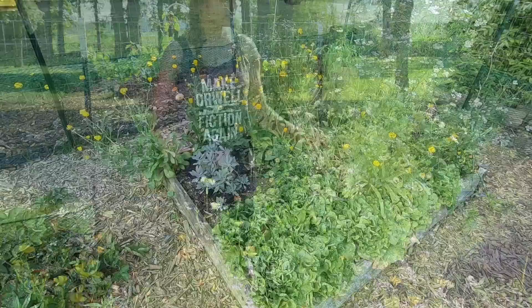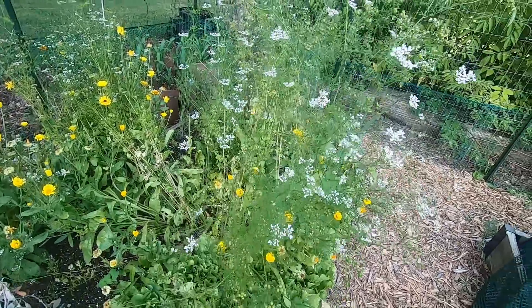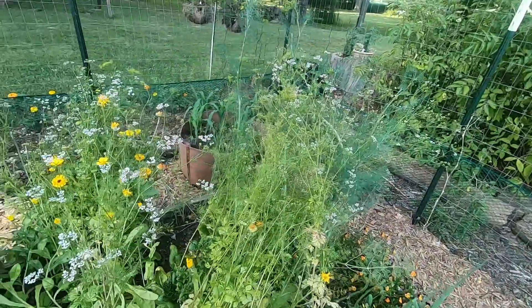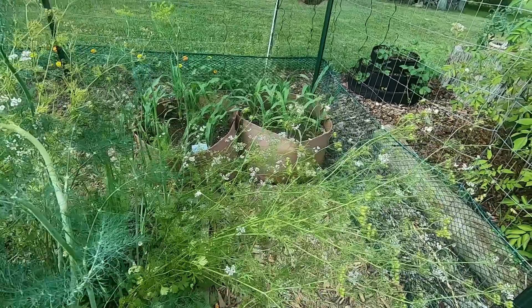This bed has a lot of the volunteer cilantro, dill, and calendula I was talking about earlier. They're kind of hard to see because they're tiny, but I've got all kinds of little native flies and bees working these flowers right now.